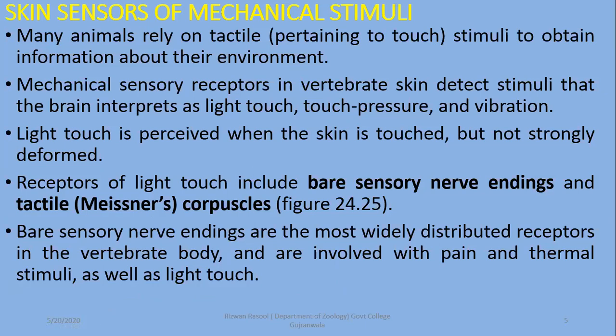Next is tactile sensation, concerned with receiving the stimulus of touch. Mechanical sensory receptors in vertebrate skin detect stimuli that the brain interprets as touch, pressure, and vibration. These receptors are usually found in joints. Light touch is distributed in the skin, detected by free nerve endings as well as Meissner's corpuscles. Deep pressure stimuli are found in deeper areas and can detect more deformation and pressure.